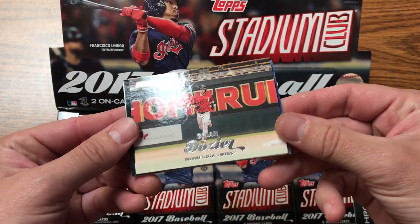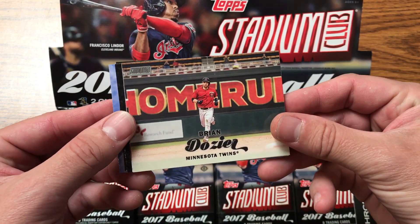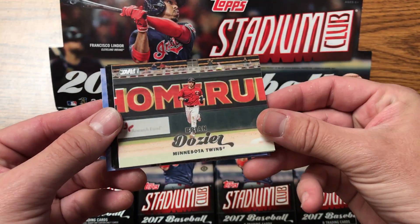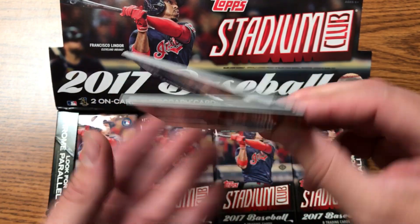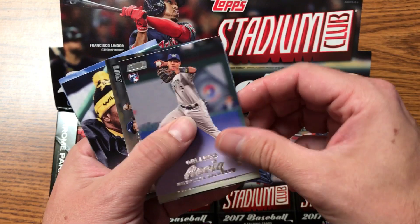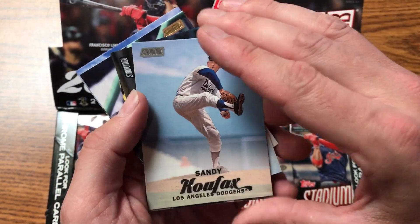Two on-card autographs per box. 16 boxes per case means 32 autographs. Over 2,000 cards in a case. Two separate case hits per case. And the photography is beautiful as you can tell — look, there's a nice Koufax.